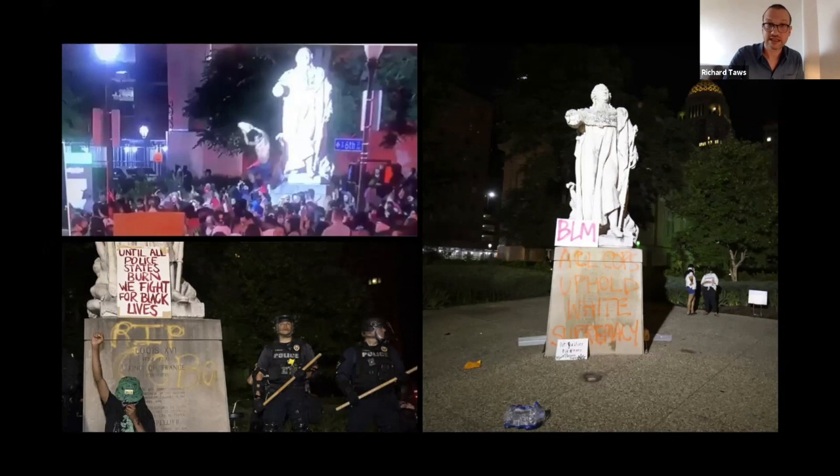Tracing the tumultuous period from the trial and execution of Louis XVI through to the fall of Maximilien Robespierre, 'Witnessing Terror' includes a range of printed images representing key events and figures — from portraits of revolutionary martyrs through to dramatic scenes of Parisian crowds. These prints give us insight into how people understood life during this period. Prints were able to be made and distributed far more quickly than paintings or sculpture, and were a much more flexible medium to reach large numbers of people and convey the message of the revolution.